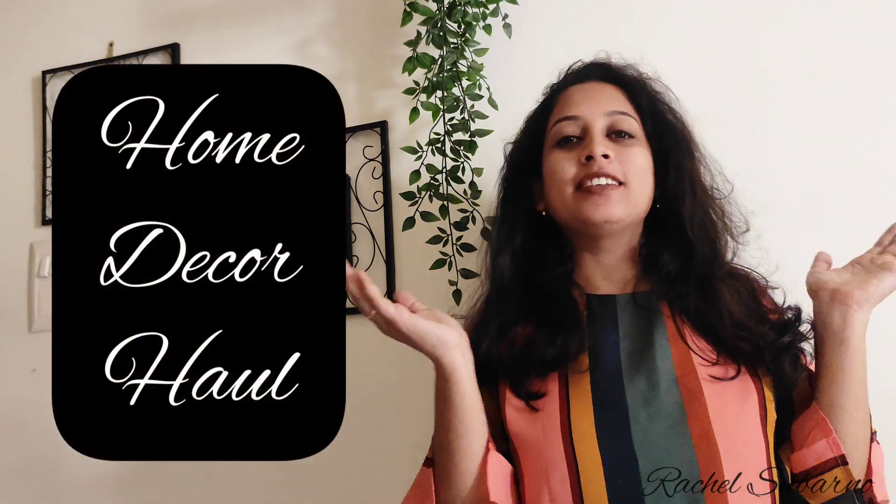Today's video is going to be a decor haul. I will not be buying from any online website — it was a local market. This place is in Navi Mumbai. First, take a tour of the market, and after that I will share with you what I bought from there.